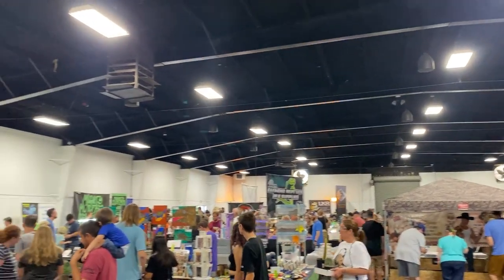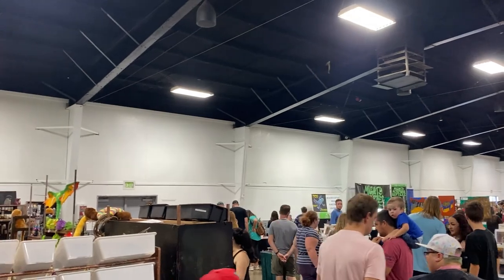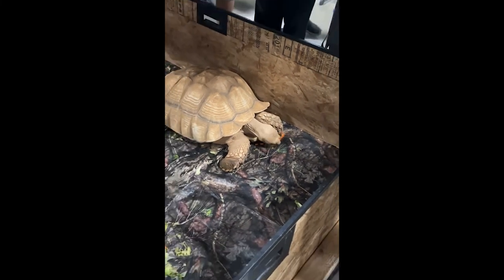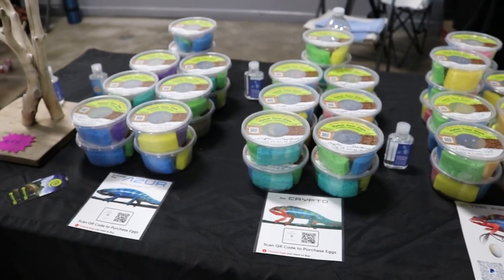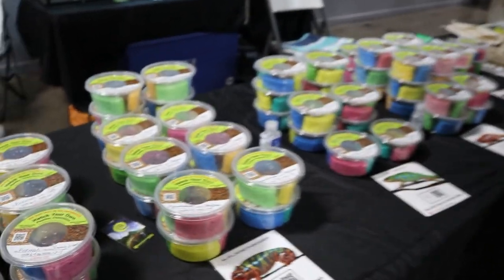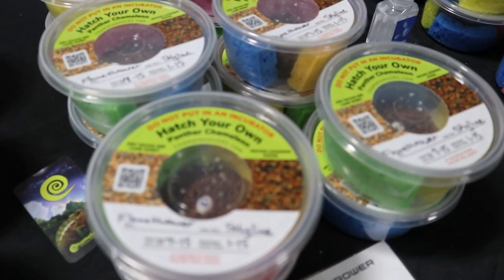They contract through the fairgrounds, get the word out to vendors and the public, and over the last 10 years it's just grown and grown. The best part about it is the kids — they have the most fun. They get to see huge tortoises and snakes and lizards and get an up-close, personal experience with these animals.